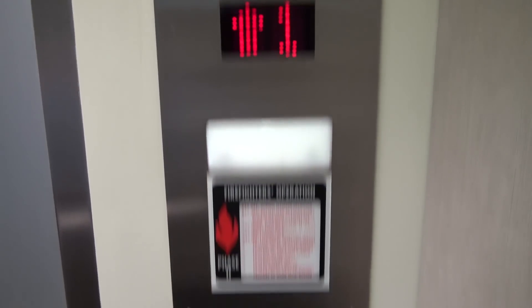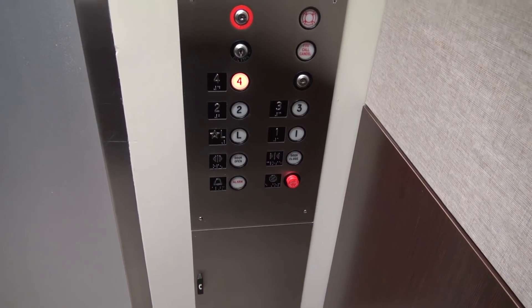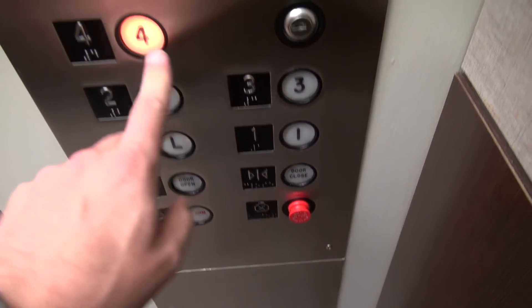Nice motor. Don't you just hate it when you see a cool call button like that and monitor, and then it's just like blah. Put the door closed? The button works.